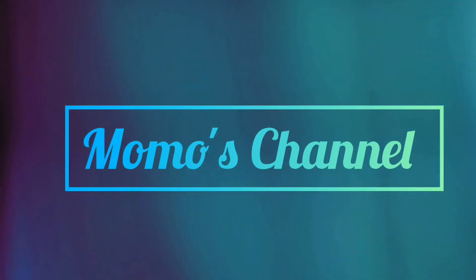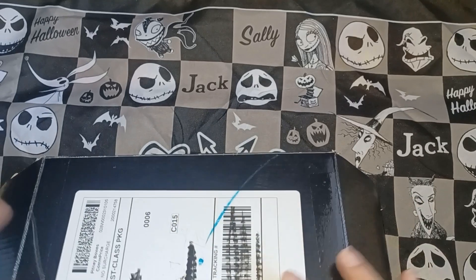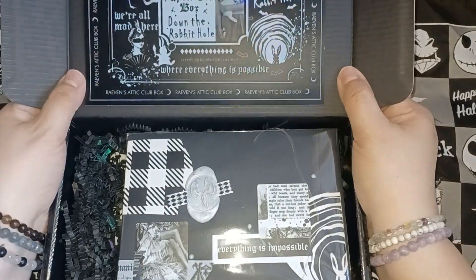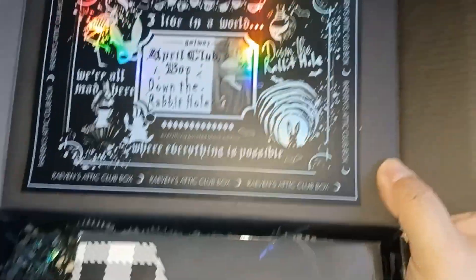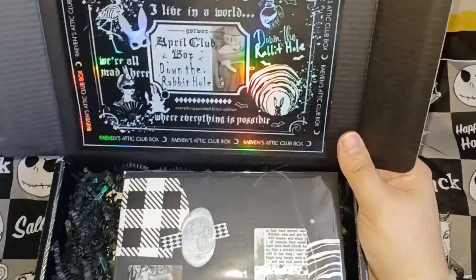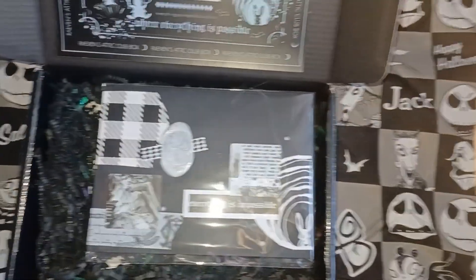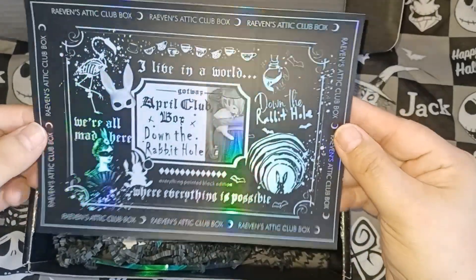Hello, you're watching Momo's channel, welcome! We're going to do an unboxing from Got Wax Shop, and this is the Ravens Attic club box from her Patreon. This is for April — the April club box — and the theme is 'Down the Rabbit Hole.' It's like a dark Alice theme and I'm in love with everything in it.